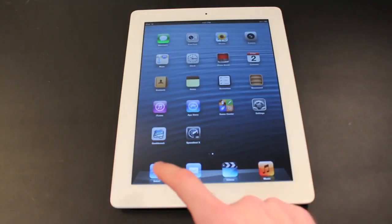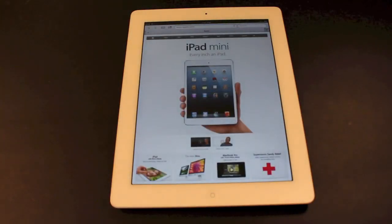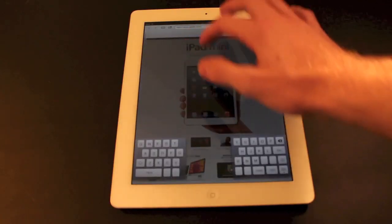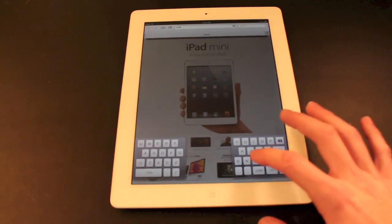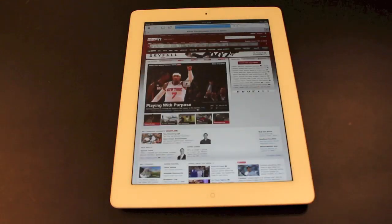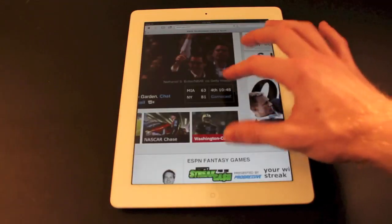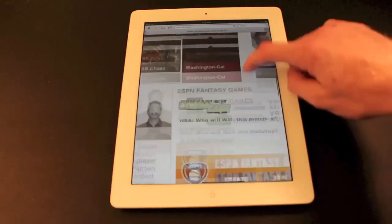Next we're going to take a look at Safari and see how fast it loads pages. I have no history on here, so this is going to be how fast it actually loads without any cache or cookies. You can tell it loaded pretty quick. We're also going to check out ESPN and see how fast that loads — and it's very quick. Pinch to zoom is very snappy and same with scrolling; there's no lag.